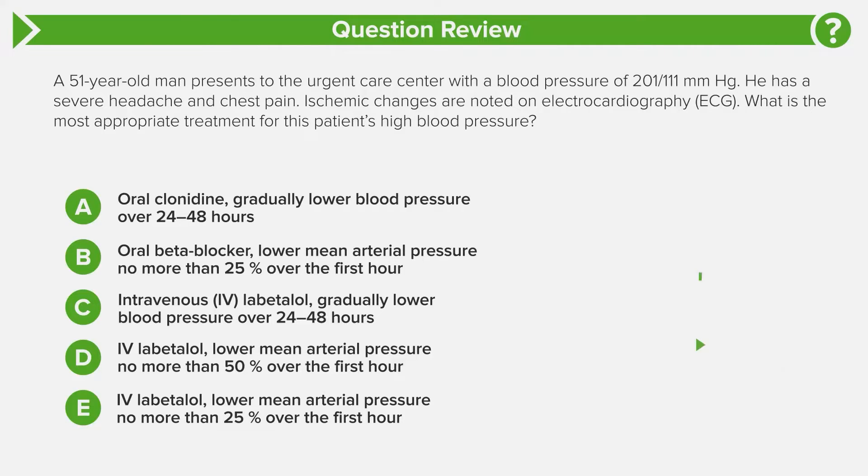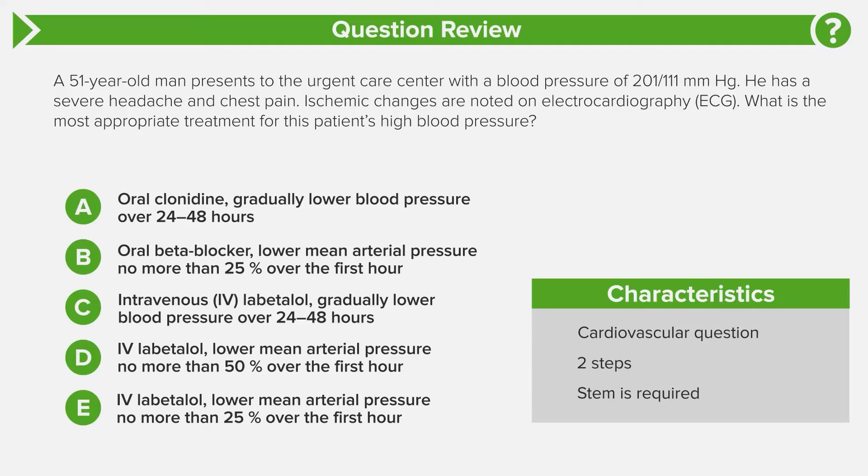Take a moment to come to an answer choice by yourself before we go over it together. This is a super important question for both USMLE Step 2 and also for when you're on the wards. Let's go through the question characteristics before we tackle the answer choices. This is an internal medicine cardiovascular question — someone coming in with elevated blood pressure, headache, chest pain, and EKG showing ischemic changes. Classic bread and butter internal medicine and cardiovascular consult.